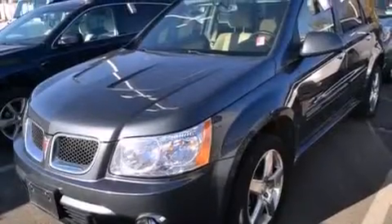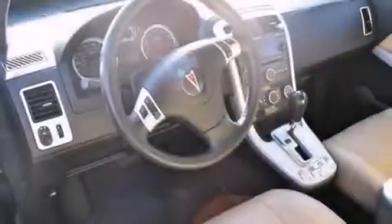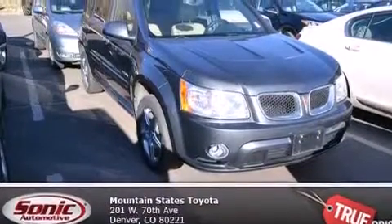Features include air conditioning, a split folding rear seat, cruise control, a CD player, a leather-wrapped shift knob, an auto-dimming rearview mirror, a rear window defroster, traction control, keyless entry, and the heated seats can warm you up in seconds, keeping you and your passengers comfortable the whole trip.